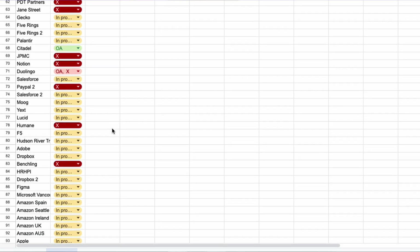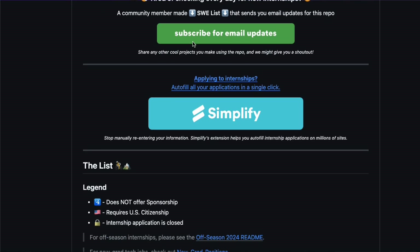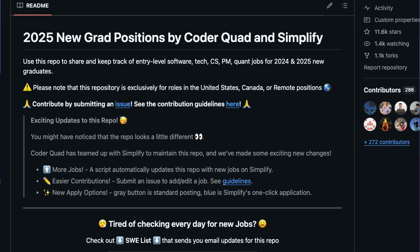That brings me to rule number three: mass apply. Last year I applied to over 350 software engineering internships to get four job offers. Anybody that tells you quality over quantity is probably not well-versed in this job market. I highly recommend applying to at least five jobs every single day. I personally check out this GitHub repository by Simplify, which has all the new internship postings as they come out, and there's also one for new grad roles. All it takes is one yes — all of those rejections don't matter anymore. Somebody will take a chance on you — keep on applying.